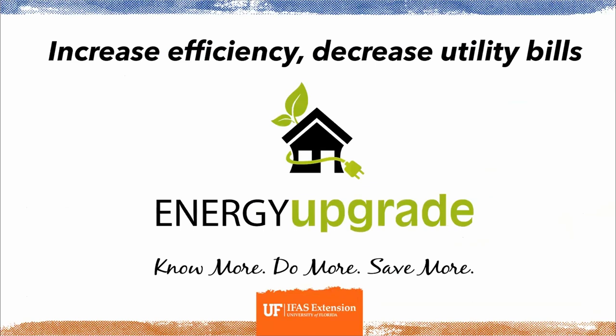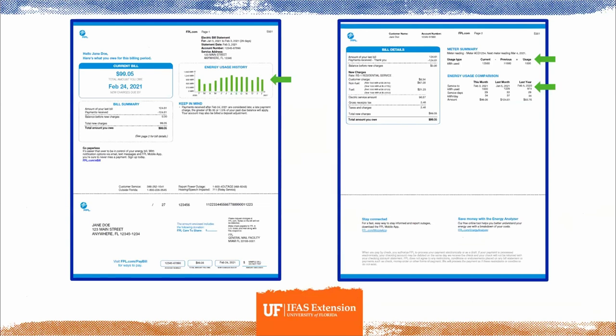Now let's move on to energy tips and how to read your energy bill. Here are pictures of an FPL energy bill. On the left side, the first arrow points to the energy usage history, showing your usage over the past year as a bar graph. The current bill box shows how much you owe and when it's due. On the right, the meter summary shows your electric meter readings for the current and previous period. The energy usage comparison lets you compare this month to last month and to this time last year.